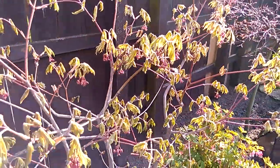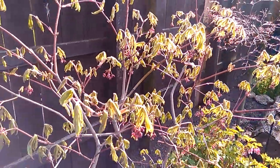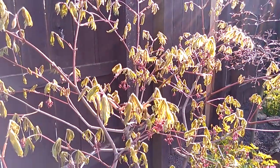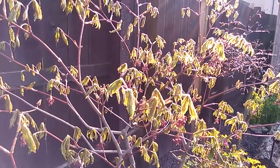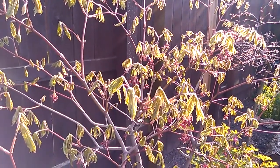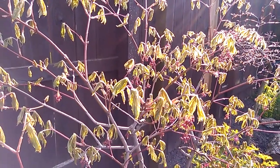It's really pretty with the sun shining on it. For now, that's the Sargeoponicum acontifolium in the fall.